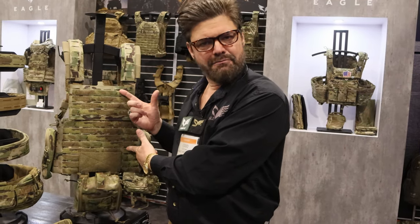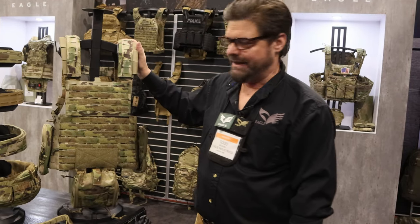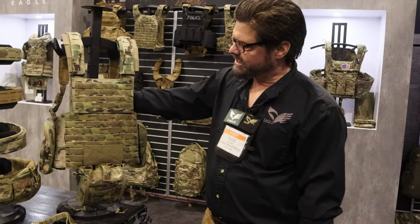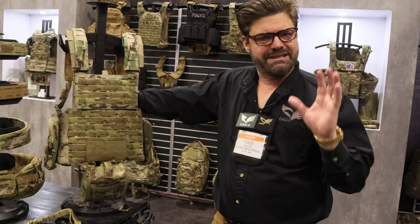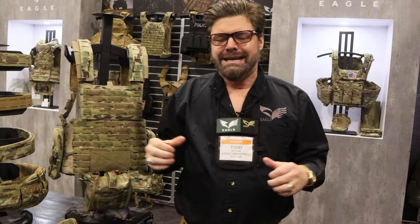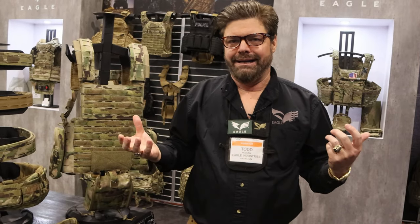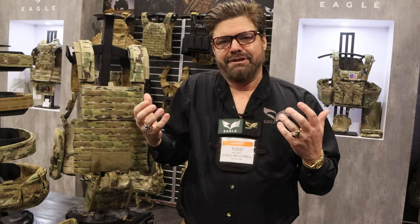The last item, which I'm going to showcase the modern version of for you, is the Rhodesian Reconnaissance Vest. Eagle Industries designed the Rhodesian Reconnaissance Vest as part of the special forces load carriage system, and it's very special because it's lasted the test of time. We still sell thousands of them even though we haven't modified it in any way — so this year we decided to take it and give it a facelift.